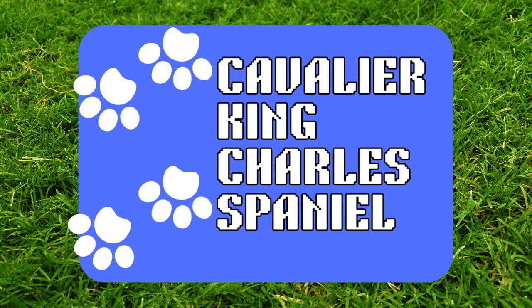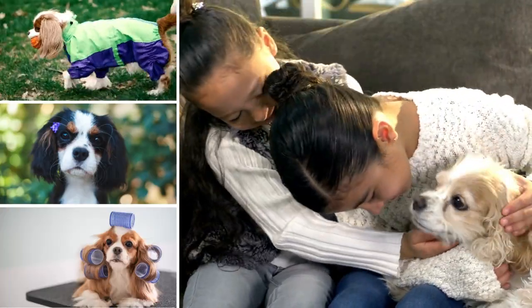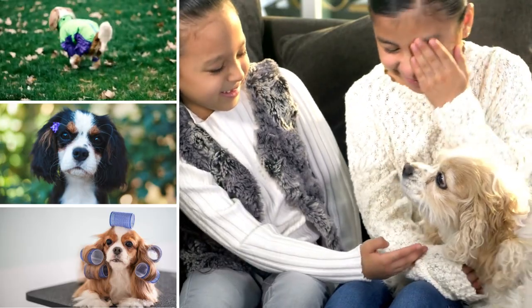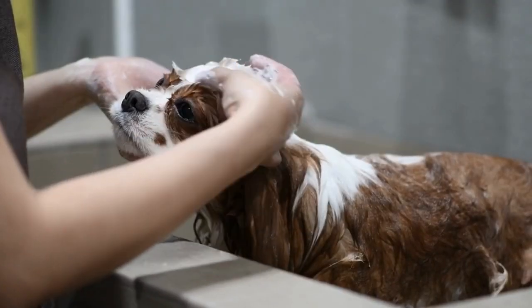First on our list is the Cavalier King Charles Spaniel. These cute little dogs have a gentle temperament and are known for their affectionate and gentle nature, making them great with kids. They're easy to train and love to please their owners.